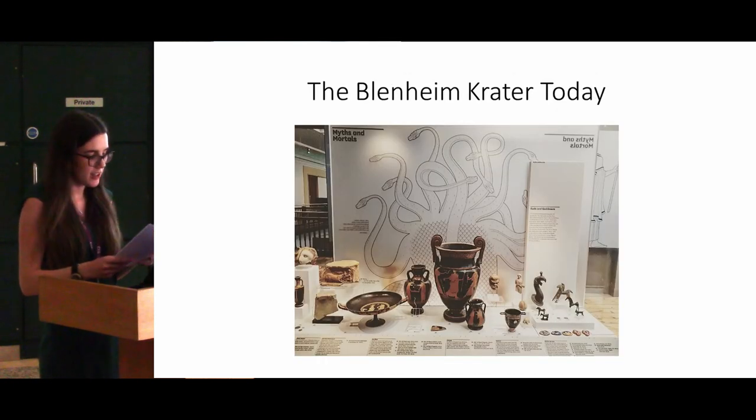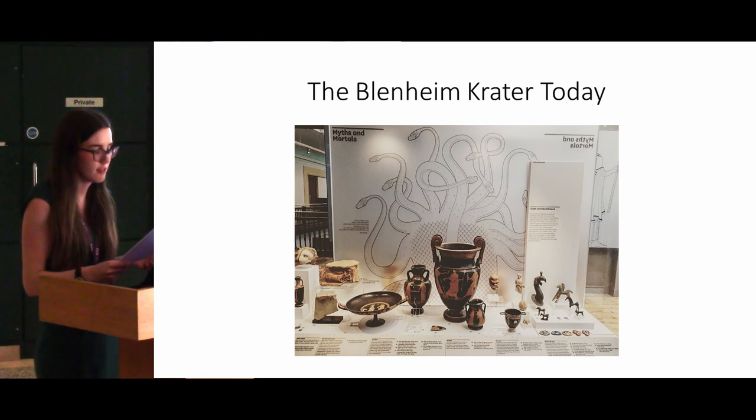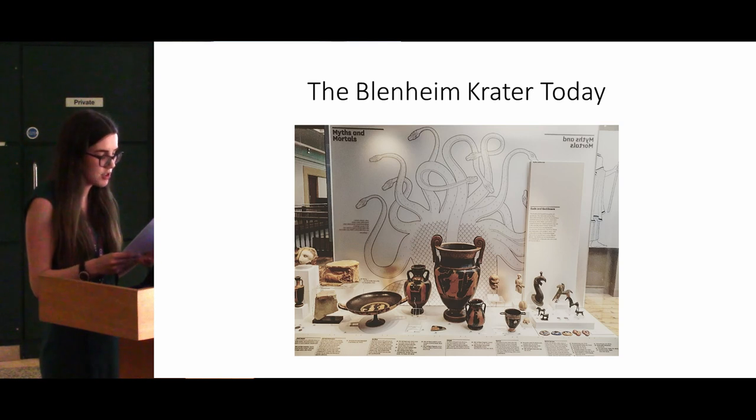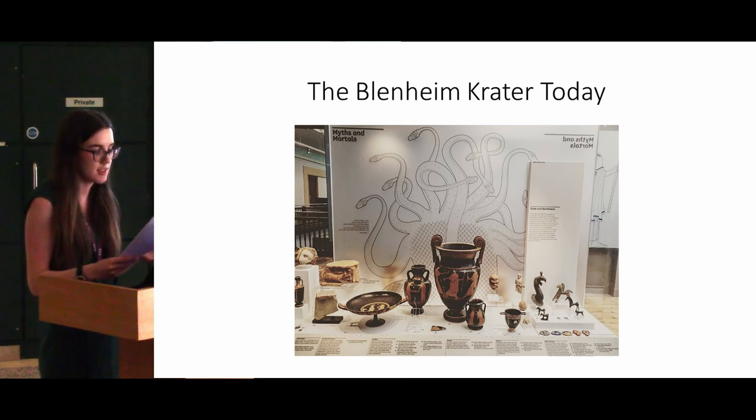Looking at the Blenheim crater today, it's placed within the Myths and Mortals display case in the Shefton Gallery alongside a variety of different artefacts which link to this theme. As with most museum displays, the artefacts are displayed exclusively with reference to their ancient context, and no acknowledgement is given to any of the other periods in their history, so stories such as the Blenheim crater being dropped at Christie's auction house aren't being told to the public.